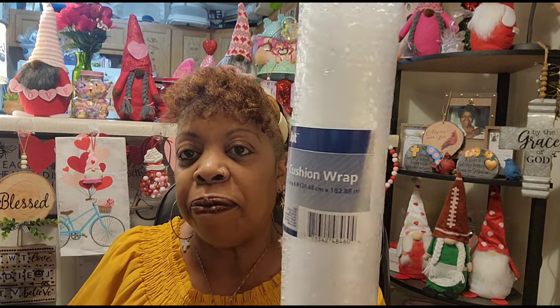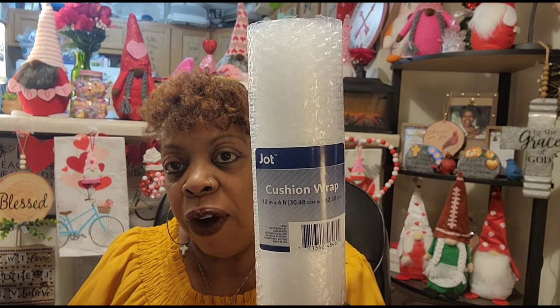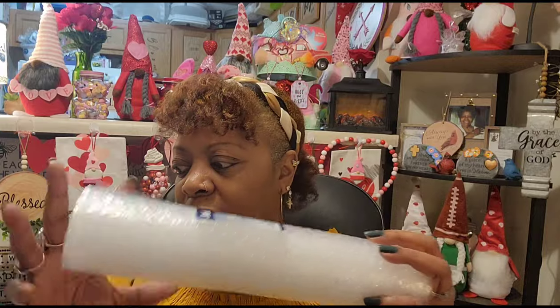I got one roll of the cushion wrap — bubble wrap. Sometimes I'm sending out delicates and I like to wrap them in bubble wrap. I couldn't believe I was out, so I only picked up one because I have newspaper and other kinds of stuff to wrap gifts in.